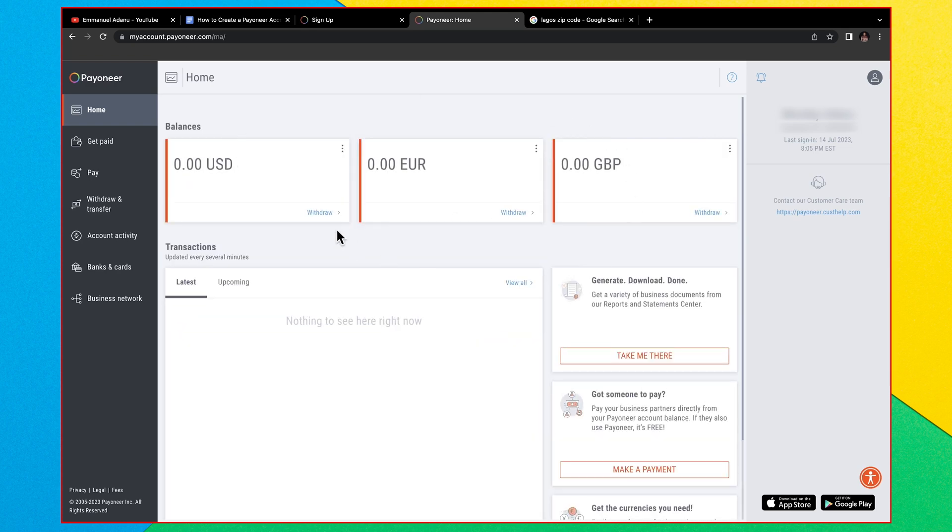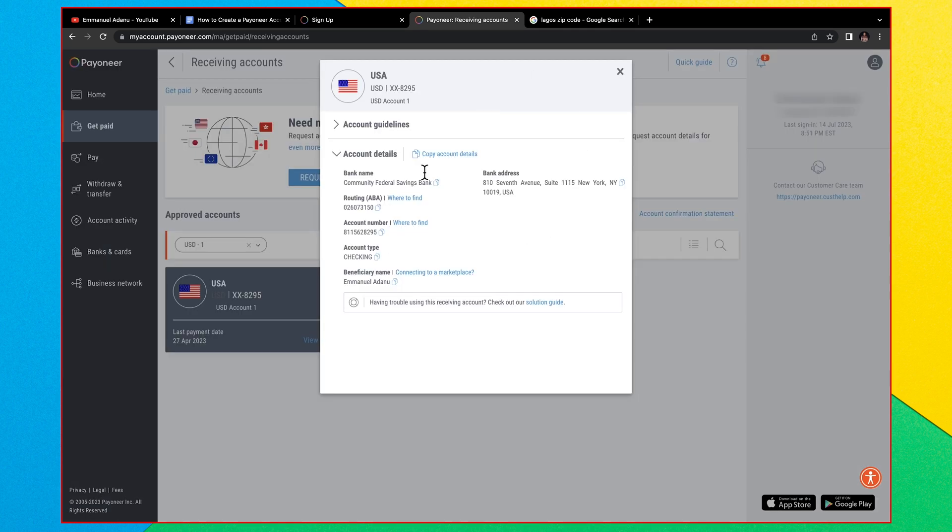This is what your Payoneer dashboard looks like. To start, you have three currency options: US dollars, euros, and British pounds. As you continue using your account to receive payments, you'll be able to request accounts in other currencies as well. To see your account details for any currency — for example USD — click the three dots and select 'Receiving Account' to get your USD bank details including bank name, routing number, account number, account type, bank address, and beneficiary.